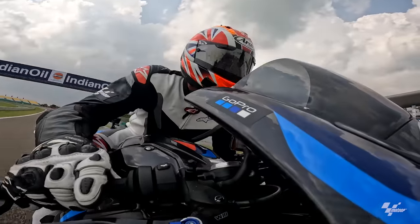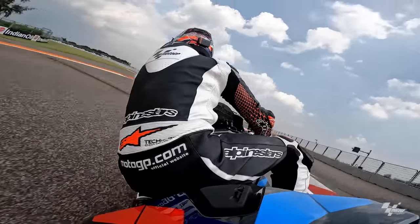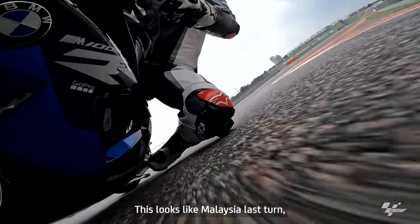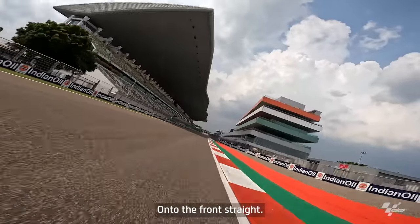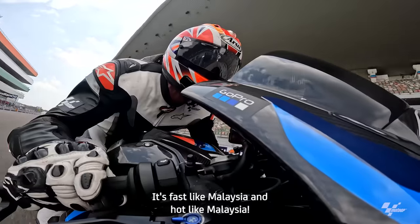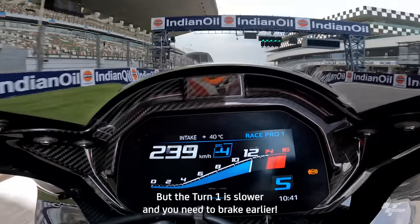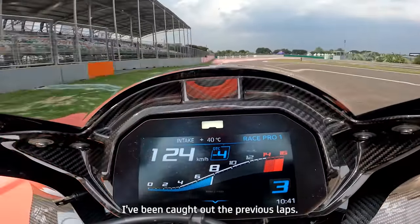Right, the Buddha circuit, here we come. It's super technical. This looks like Malaysia's last turn and so does the view from here onto the front straight. It's fast like Malaysia and hot like Malaysia. But turn one is slower — you need to brake earlier. I've been caught out on the previous laps.